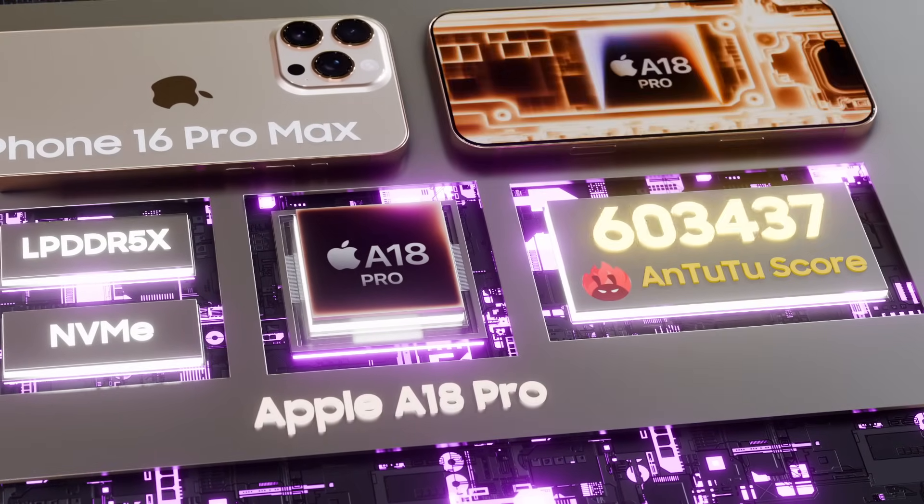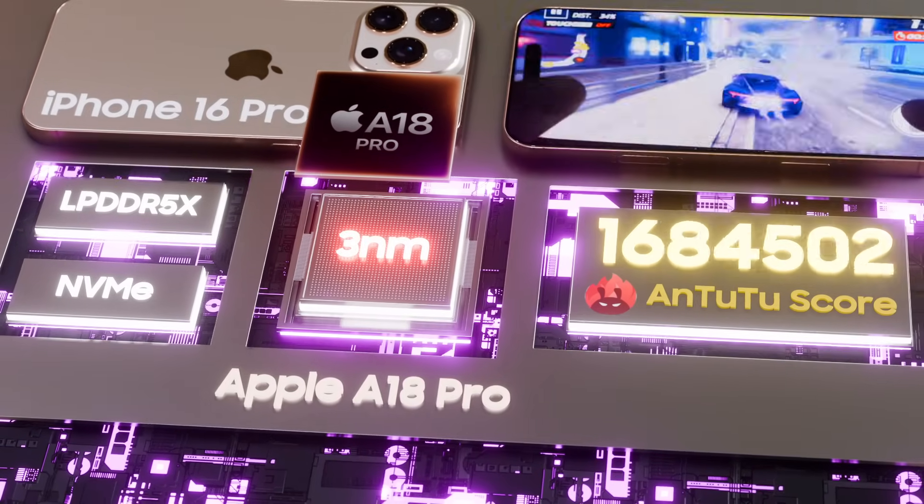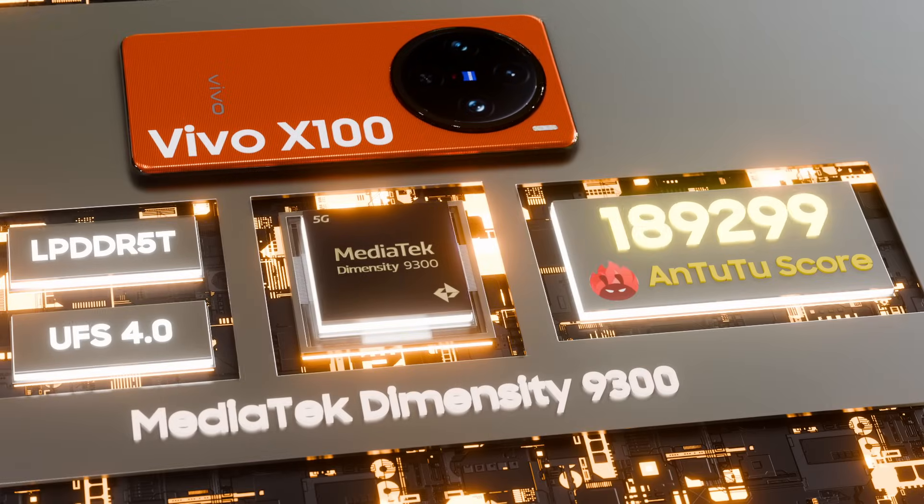All this and more powered by the supercharged A18 Pro with a new 16-core neural engine and a new 6-core GPU for enhanced graphics performance.